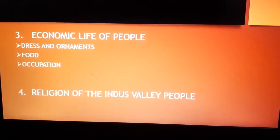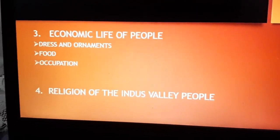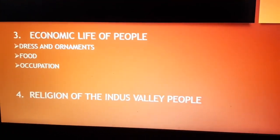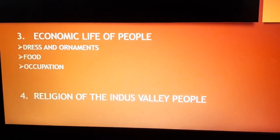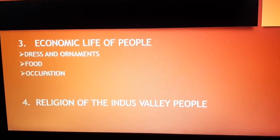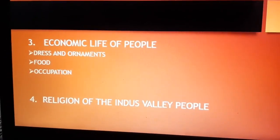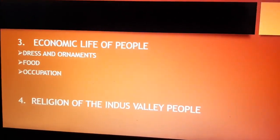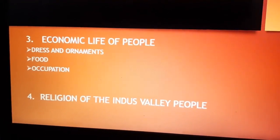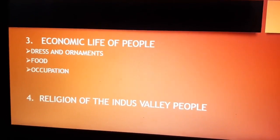Coming to food — the people of the Indus Valley ate wheat and barley. They ground these on millstones and baked them into bread. Rice too was part of their diet. Coming to occupation — agriculture was the most important occupation of the Indus Valley people. Domestication of animals was another occupation. Oxen, bulls, sheep, buffaloes, and elephants were domesticated. Camels and asses were used as beasts of burden.